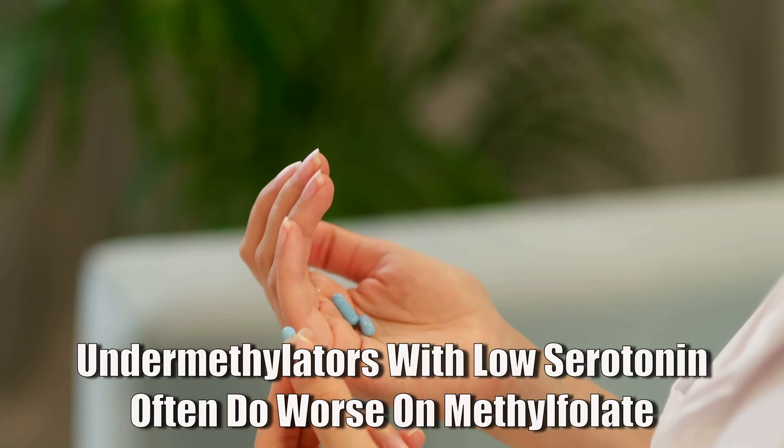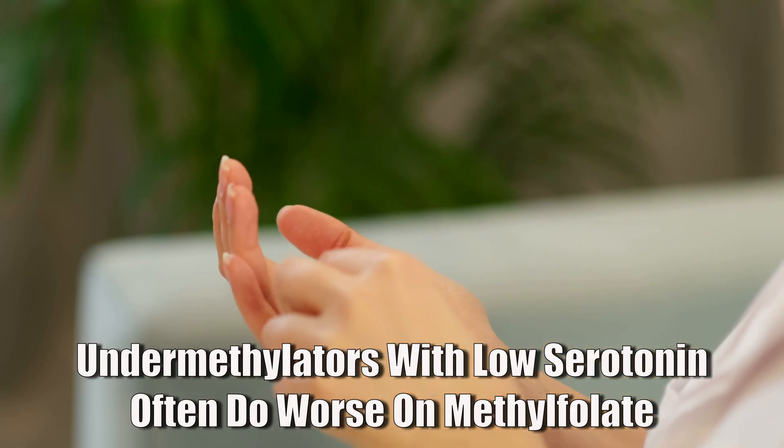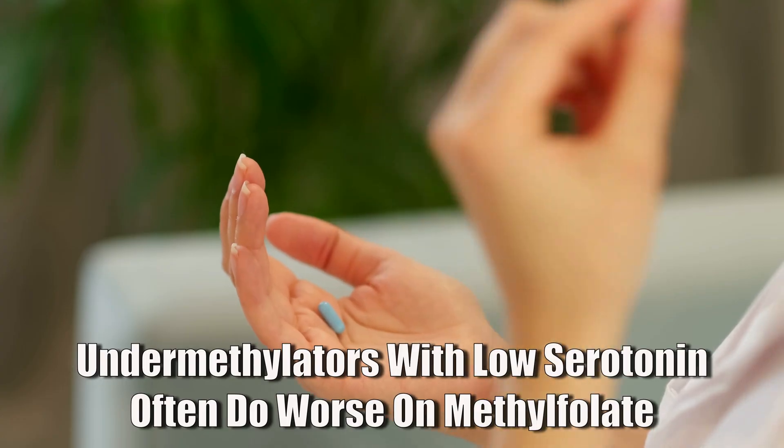This applies mostly to people where their methylation is related to mental health problems. Methylfolate isn't bad, but it's definitely not for everyone — especially if what was just described applies to you. If you're an under-methylator and already have low serotonin and low dopamine, adding methylfolate to your stack, especially in very high doses, can make this problem worse in the long run. The crash usually happens after two to three months, but it can also take place sooner.